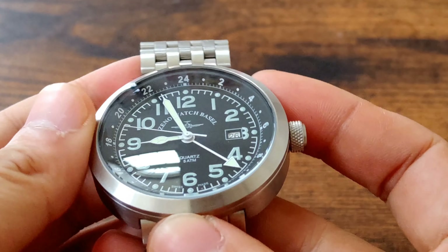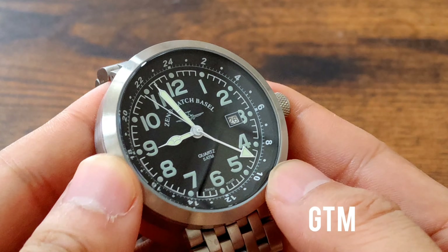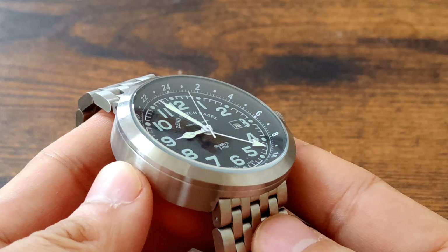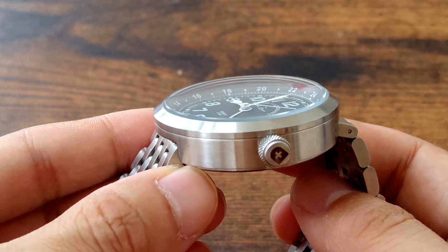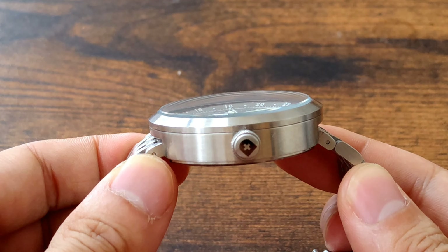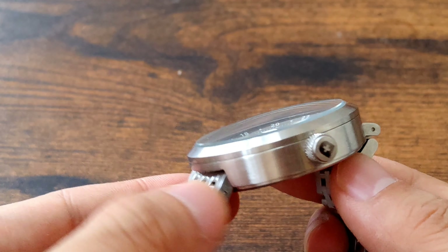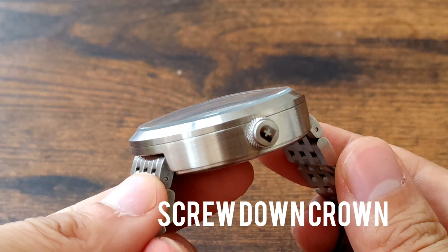As you can see, it has four hands and it's a GMT watch, so there is an extra hand. I love the design in general. It is a little bit chunky, but I love the look. The watch itself and the glass have a certain curve — it's a dome crystal. And the crown here is a screw-down crown, so I think the water resistance should be fine.